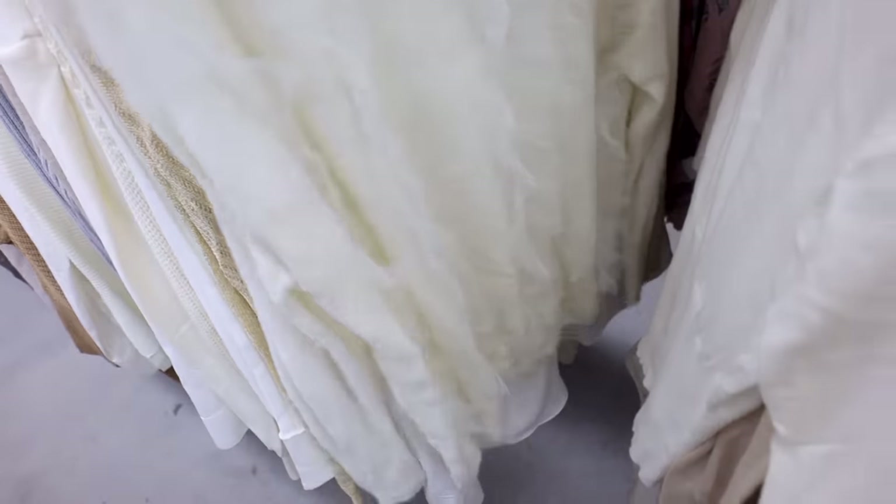This sweater is gorgeous — it's got this little tulle ruffling on it and such a soft material too. Definitely feels very feminine, perfect with a little skirt for sure.